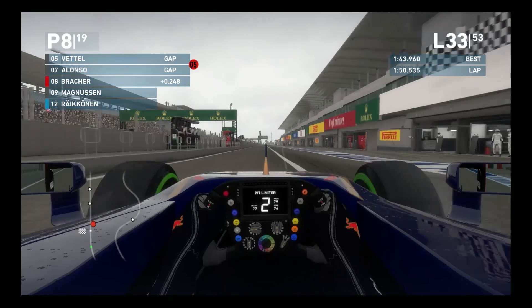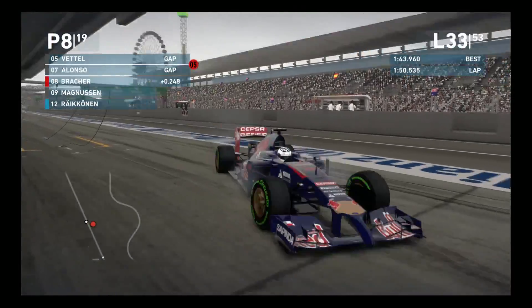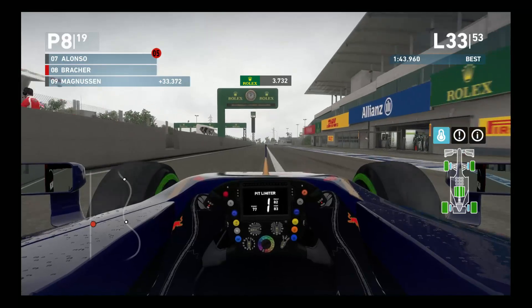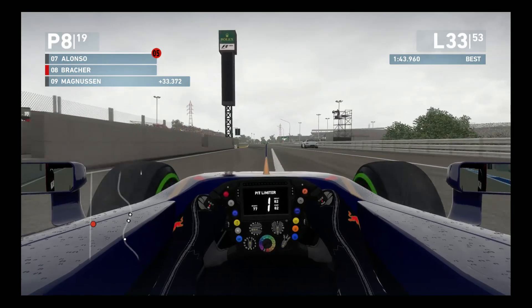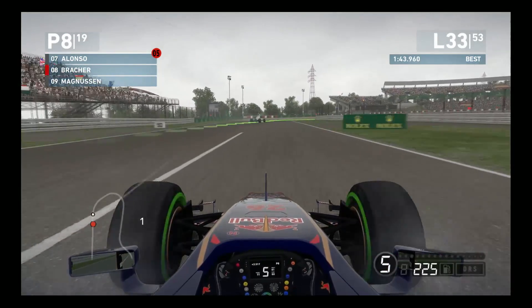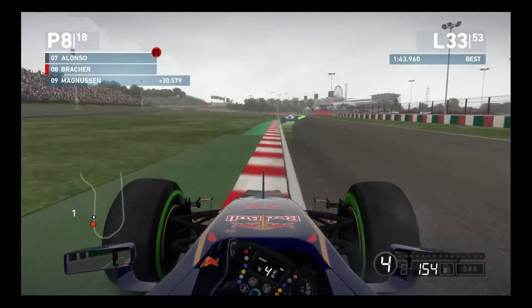Skipping ahead to lap 32, we are coming in for our second stop as these intermediate tires are starting to go. I was kind of hoping we could stay out long enough for the rain to subside so that we could switch directly to a set of primes. However, as these tires were really starting to go and we were putting in some very bad laps, I just didn't see how that was going to be possible. They keep talking about how the rain is supposed to stop in about 10 minutes' time, but unfortunately 10 minutes is a very long time to race on a set of dead tires.